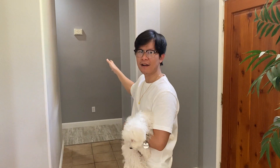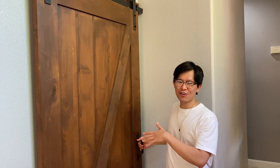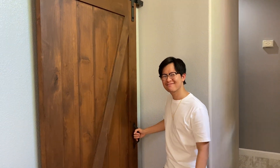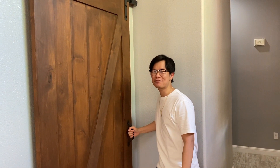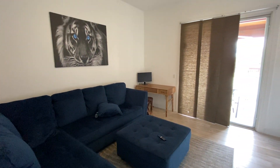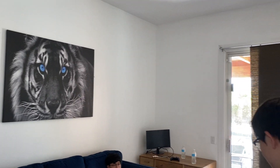So guys, ito yung foyer — yung parang entrance ng bahay, yung nagko-connect sa bahay sa mga iba't ibang parte ng bahay. So after itong foyer, ito yung unang door. Pagpasok mo dito, ito yung parang guest room — lounge area. So kung may bisita ka, dito ka mag-tambay or anything. So may right side, left side — sa right side na tayo.